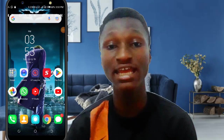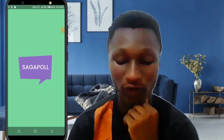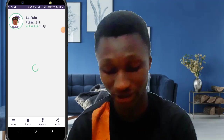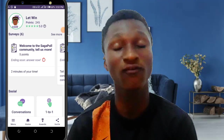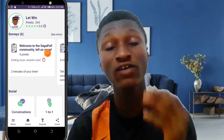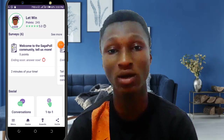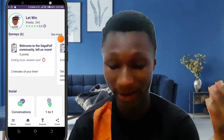After you're done signing in, let me show you how you can make money from this app. There are two ways: one is just answering questions. As you can see here, it's claimed it's only going to take two minutes to finish this survey. For the first survey, you can earn five points, and every point you earn means more money you are making.